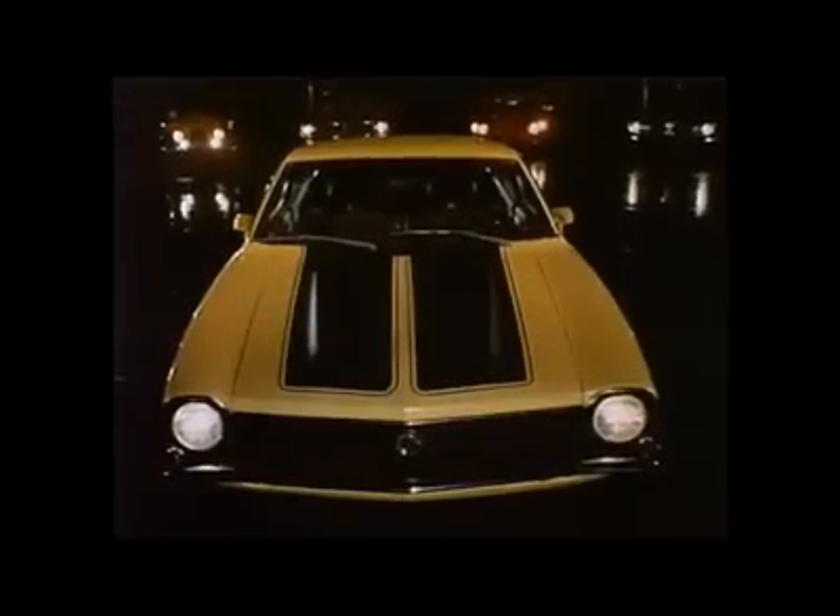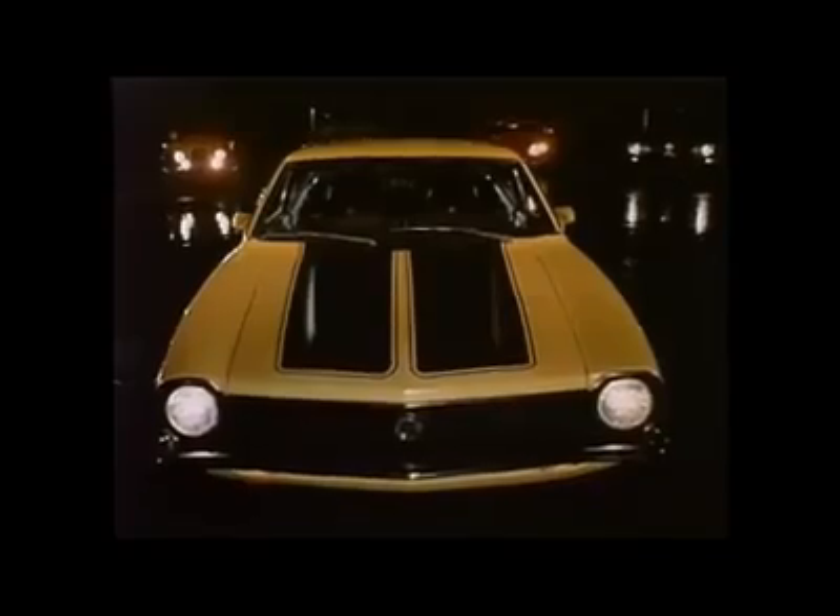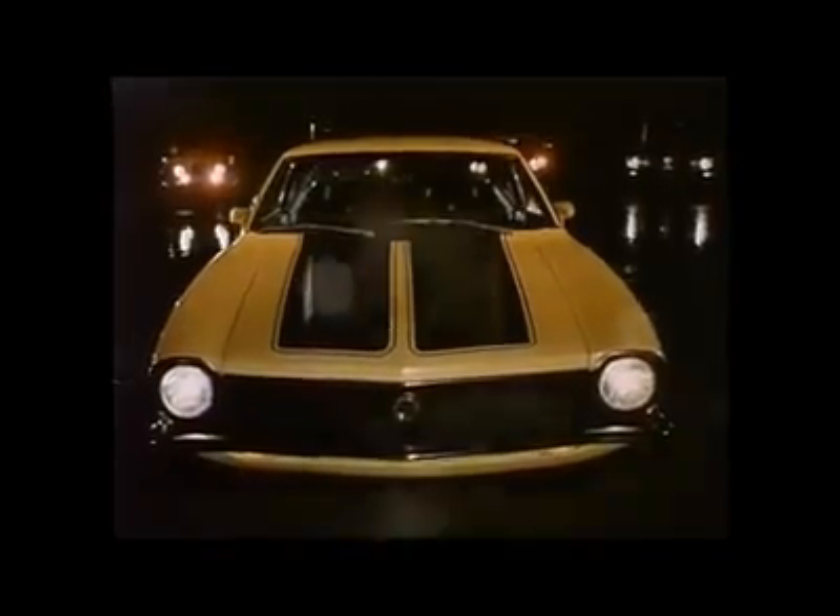you do get wild Grabber colors, a special sporty black painted hood and grill, a zippy big six engine, dual racing mirrors, and a cool sleek spoiler. They're all standard on the new Maverick Grabber.